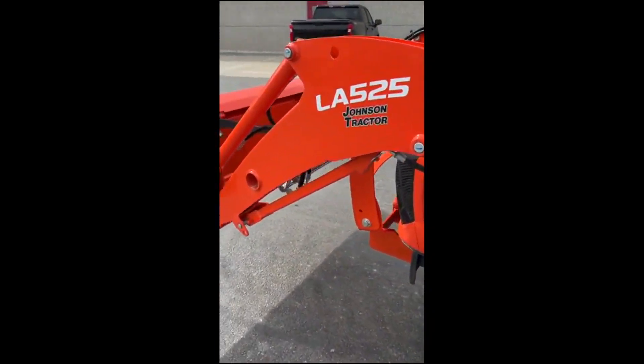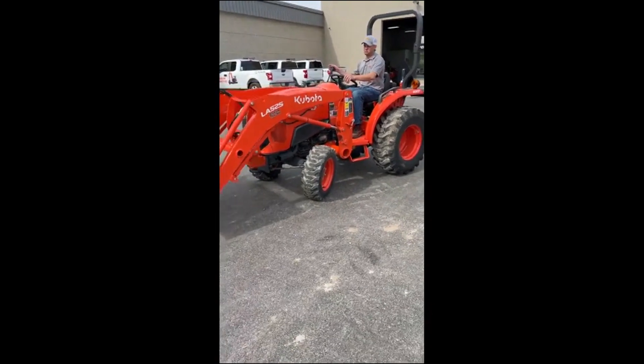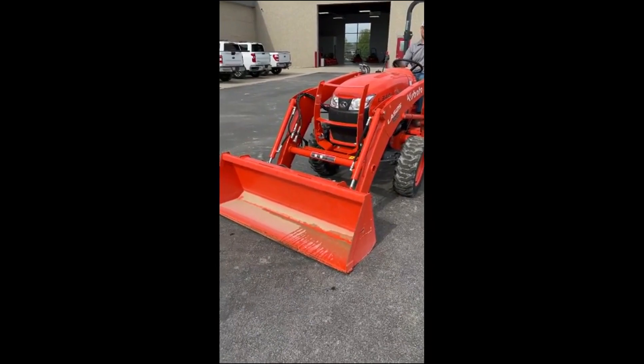All right, that's our L-3301. Thanks for watching the video.